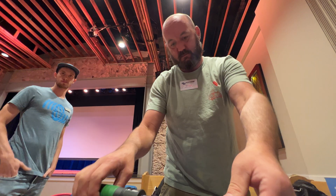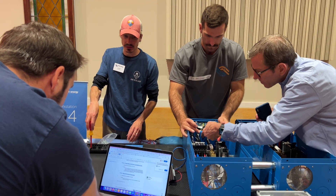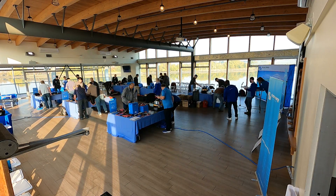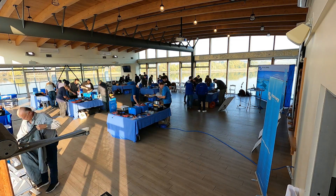Once the trainees have completed and commissioned their project systems, during a meal break a trainer will deliberately sabotage parts of the system. On their return the trainees will identify any errors and get to work analysing, understanding the fault and learning how to fix it.